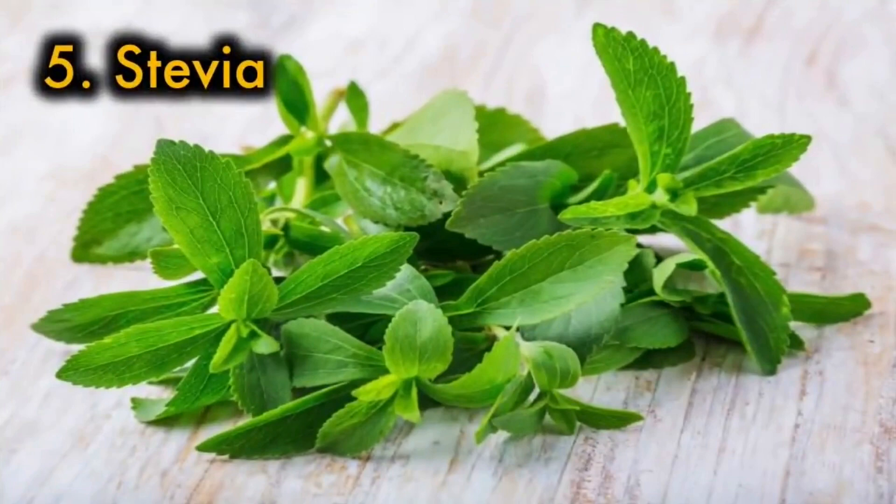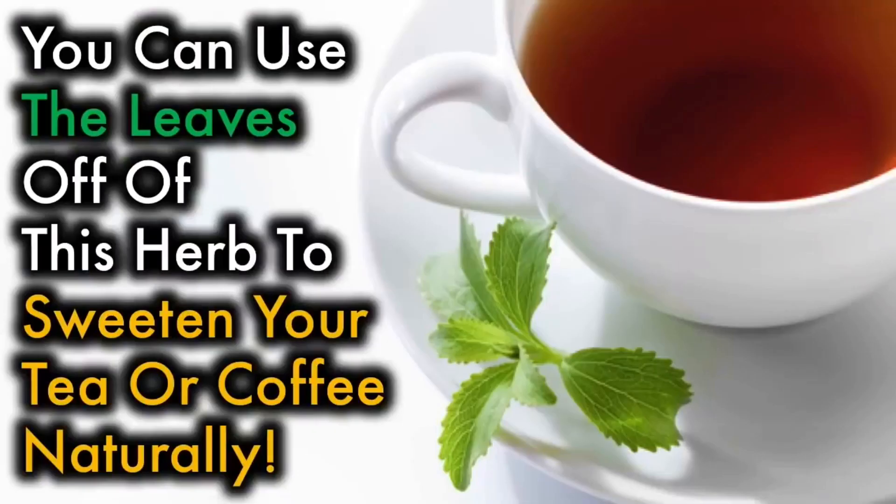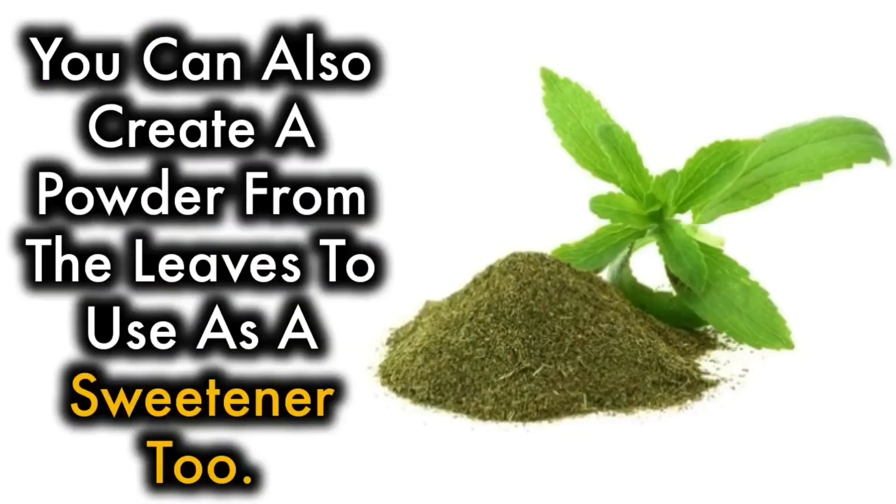5. Stevia — this hardy herb prefers a bit of sun, but can grow just as well in shadier areas. You can use the leaves off this herb to sweeten your tea or coffee naturally. You can also create a powder from the leaves to use as a sweetener, too.